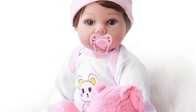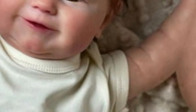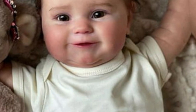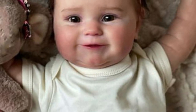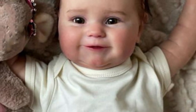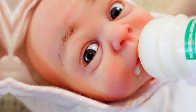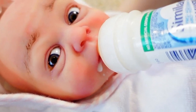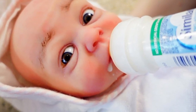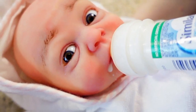This reborn baby doll is made by hand with 3D hand-painted skin, making her much more realistic than ordinary baby dolls. She has cute facial features, and details are approximately 24 inches and 60 centimeters in size, weighing about 1.8 kg. This newborn collectible doll is also poseable for multiple realistic displays.